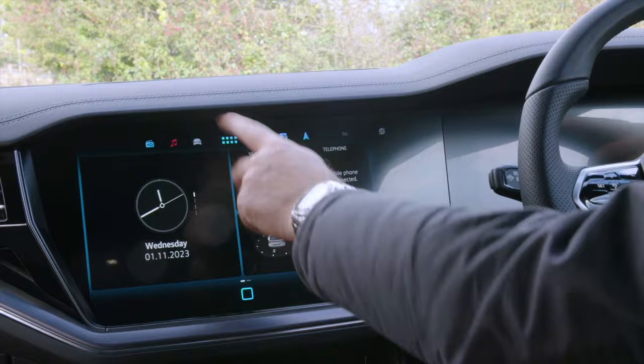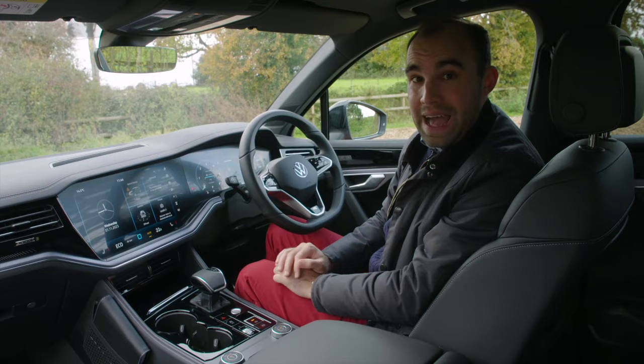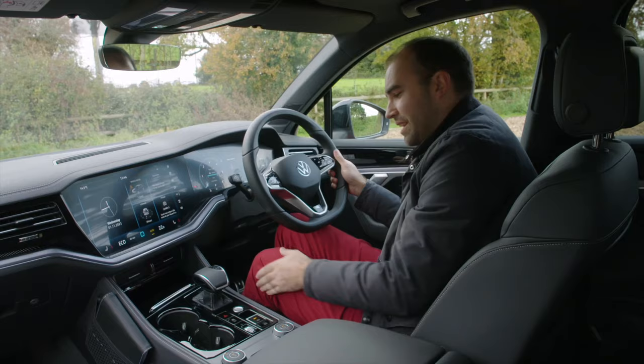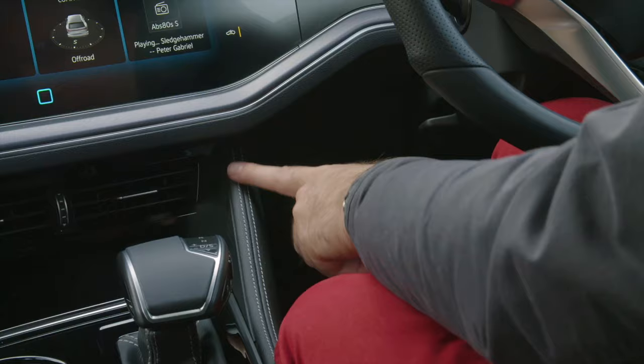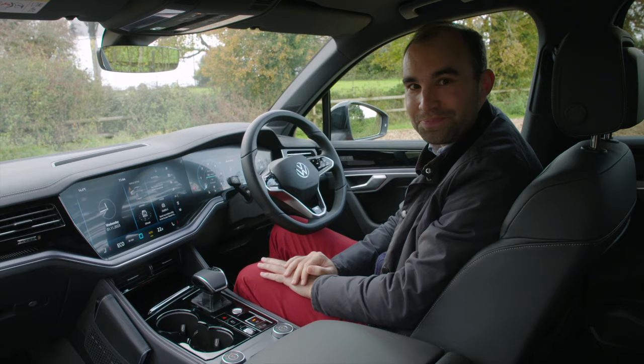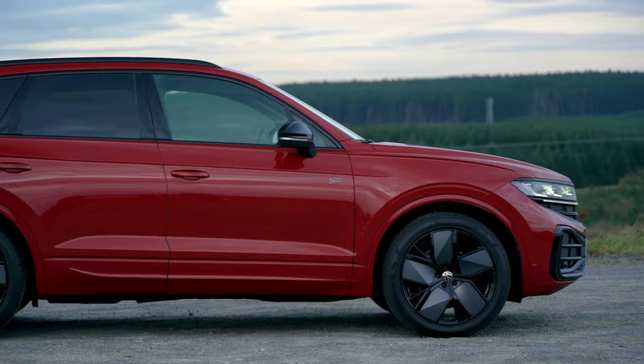For 2023, VW has updated the infotainment system software — it seems to work a lot better, the graphics are a lot crisper and it looks more modern. VW has also added a new steering wheel that looks a lot more premium than the previous version, and to save your knees knocking against hard plastic they've added extra padding to the centre console. But aside from that, this interior still looks super modern and cutting edge.